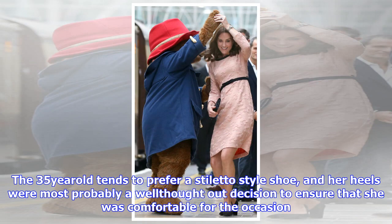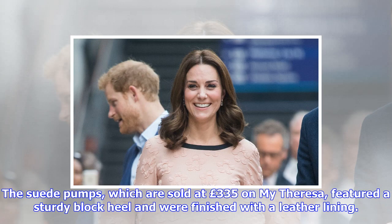The 35-year-old tends to prefer a stiletto-style shoe, and her heels were most probably a well-thought-out decision to ensure she was comfortable for the occasion. The suede pumps, sold at £335 on My Theresa, featured a sturdy block heel and were finished with a leather lining.